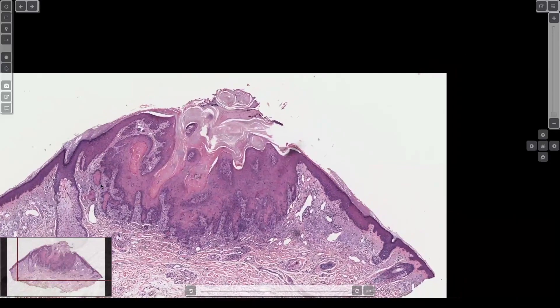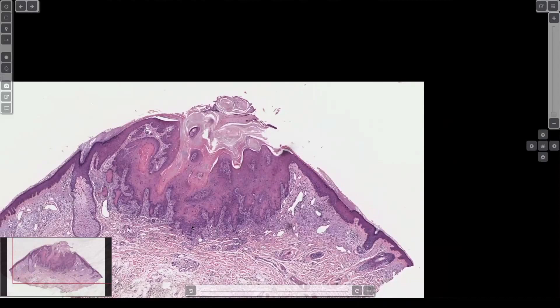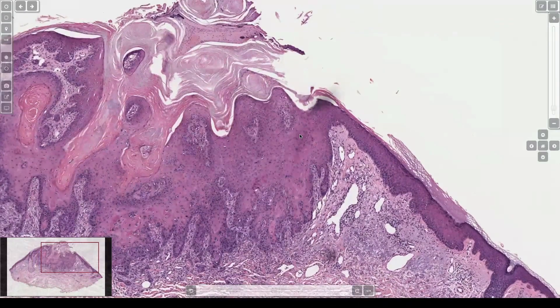Here we've got a crater-shaped lesion. It cups down into the dermis. It's got a volcano of keratin in the middle. It invades just a little bit at the edges, so what do you like to call these things?